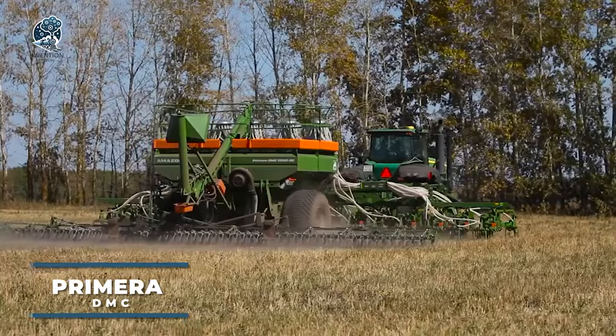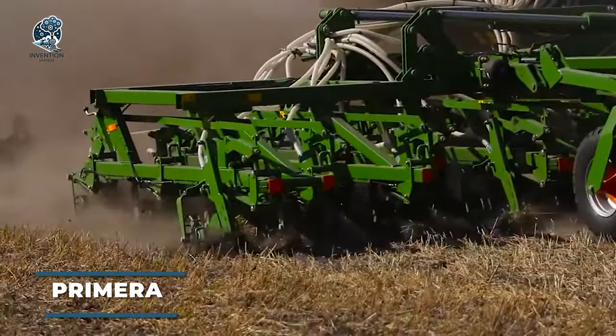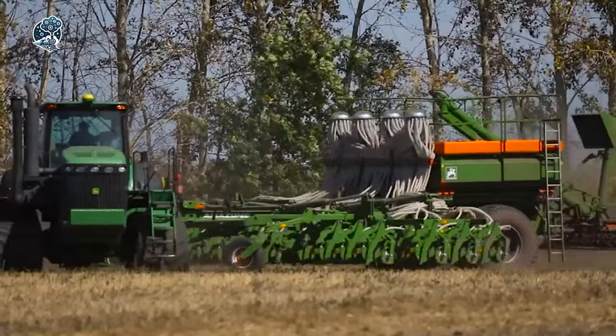Behold the colossal iron giant on your screens — none other than the Primera DMC large-scale planter. Remarkably, irrespective of the farming method employed, this machine excels in all conditions.